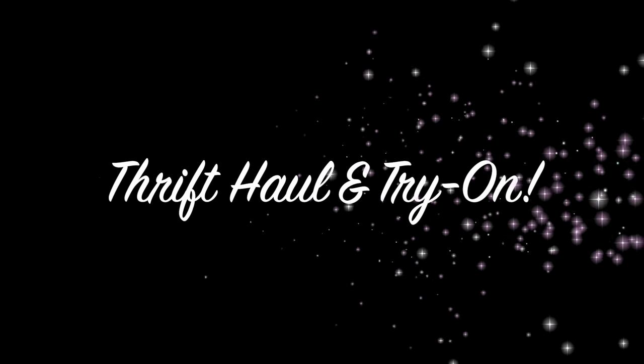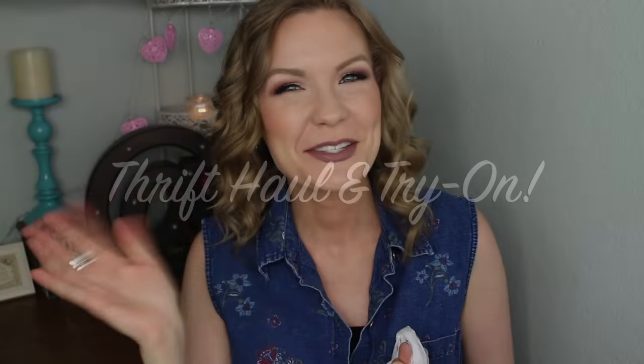I need more denim jackets like I need a hole in my head — I can't get over all of this, it's so cute! Hey guys, welcome back. I have got a long overdue thrift haul for y'all today, and this actually isn't even all the stuff I picked up recently in the last several months, so if you want to see a part two and more thrift goodies, just let me know — give this video a thumbs up or comment down below.